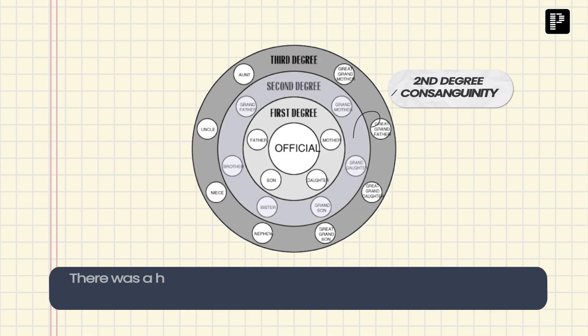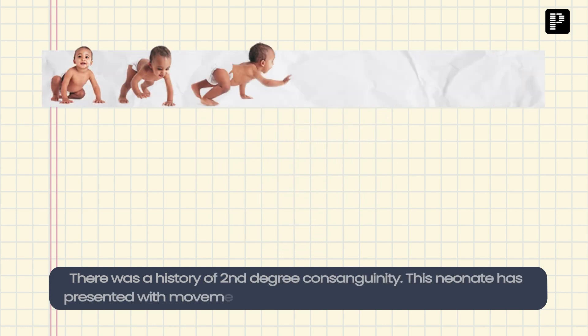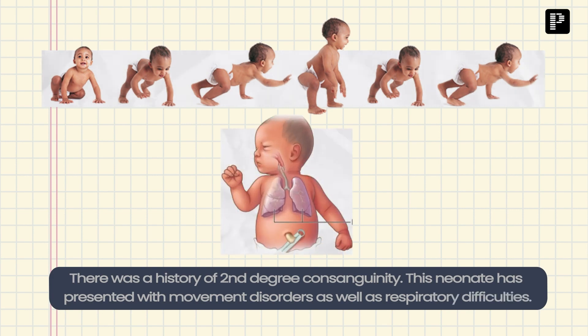Because inborn errors of metabolism is one of my areas of interest, I used his phone call to get further information on the case. I was told there was a history of second-degree consanguinity. The neonate had presented with movement disorders as well as respiratory difficulties. After ruling out many other medical causes, because hypoglycemia and hyperammonia due to urea cycle disorders can present with such neurological manifestations, they wanted an estimation of glucose and ammonia.